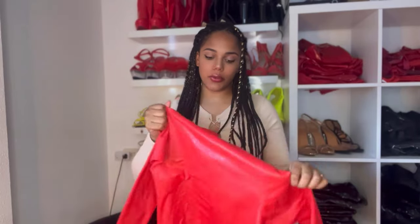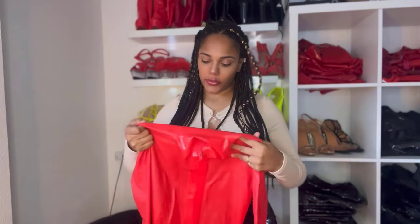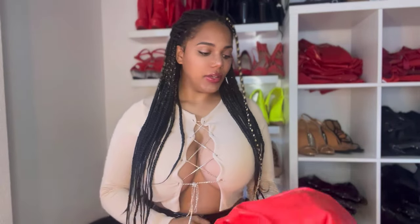This is the latex catsuit I'm going to put on — it's red and, like the other ones, it has a zipper up front. I'll put it on and show you guys. I know you guys have been waiting very long for this outfit, so let's hope you guys like it. See you guys in a bit.